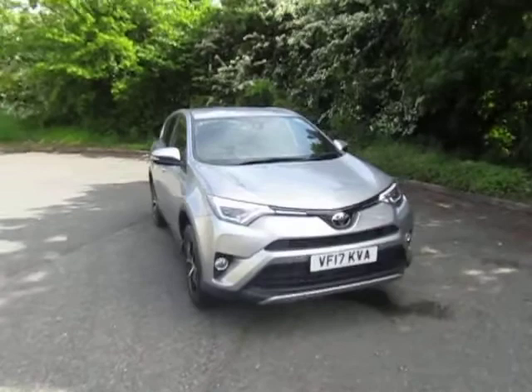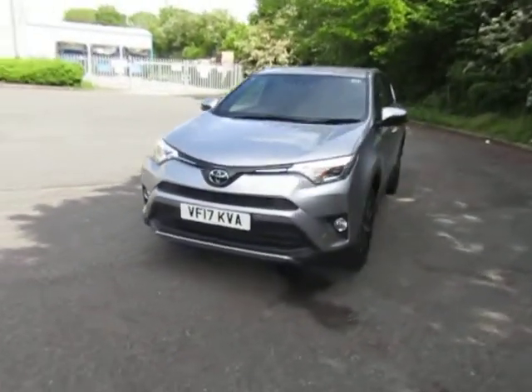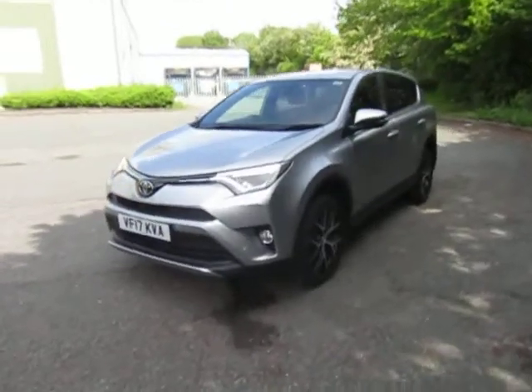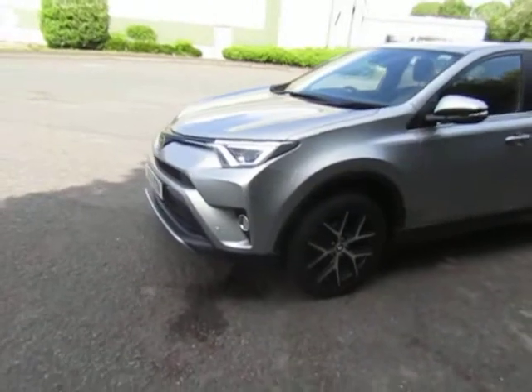It has a 2 litre petrol engine, automatic gearbox, four-wheel drive, front and rear parking sensors as well as a reverse camera.